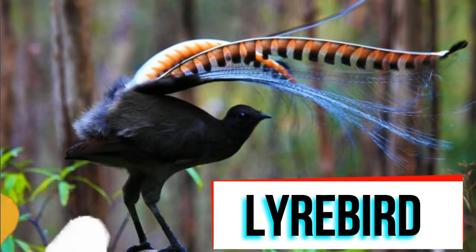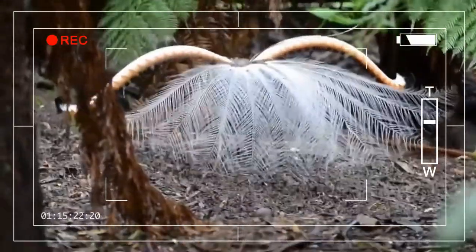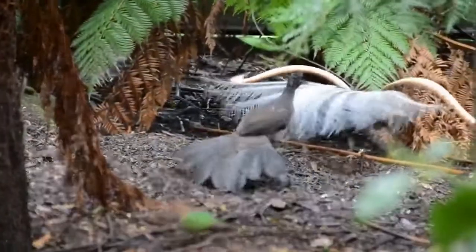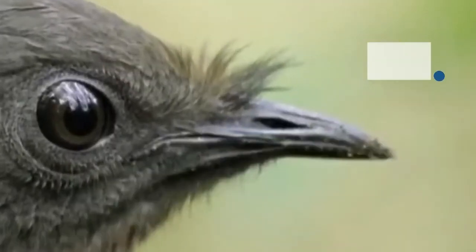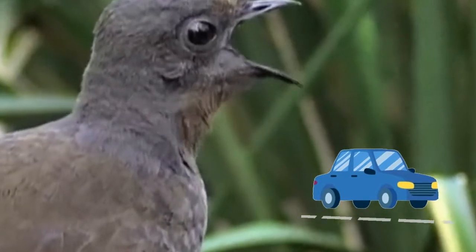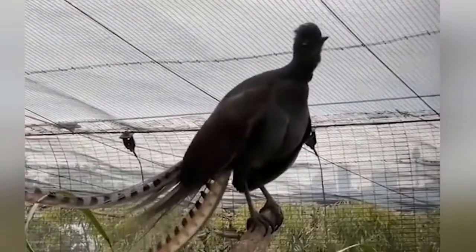Lyrebirds are ground-dwelling bird species native to Australia. The superb Lyrebird is an expert mimic, able to copy both natural and mechanical sounds, composing these into an inspiring song. Sounds can include anything heard in the bird's surroundings, such as other birds, chainsaws, car engines, and even a dog barking. Each song can last up to 20 minutes.